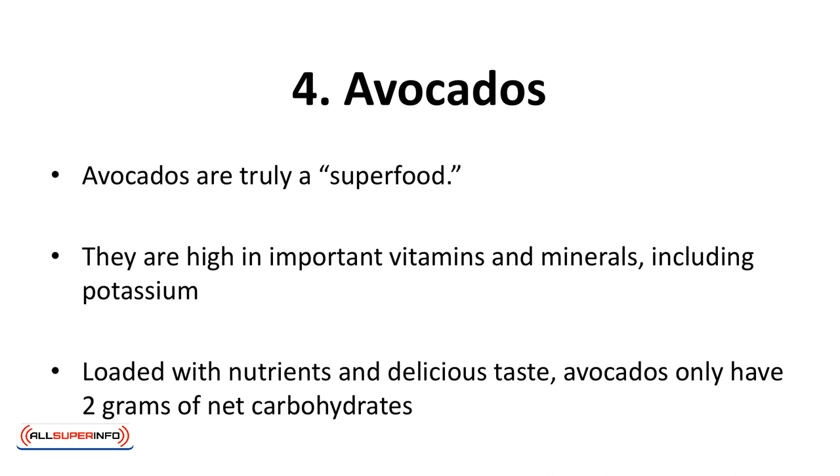Four, avocados. Avocados are truly a superfood. They are high in important vitamins and minerals, including potassium. According to a study, avocados are also believed to help lower cholesterol by 22%. Loaded with nutrients and delicious taste, avocados only have two grams of net carbohydrates. Use them in salads and sandwiches.